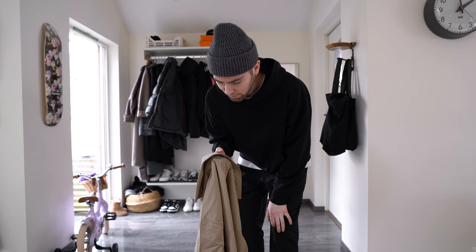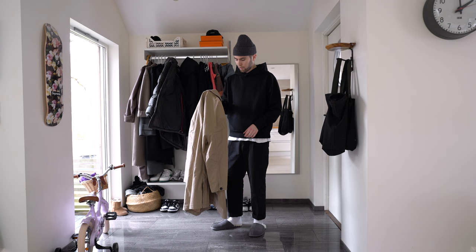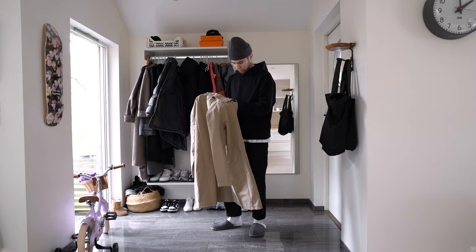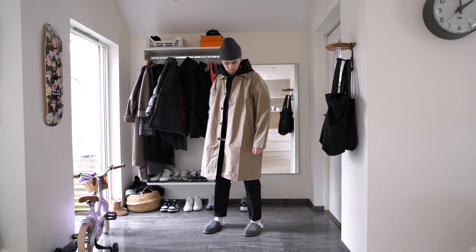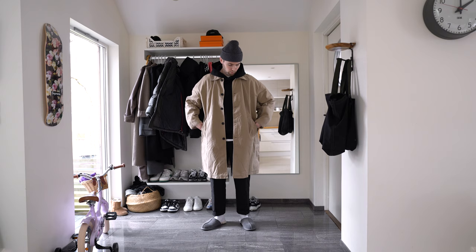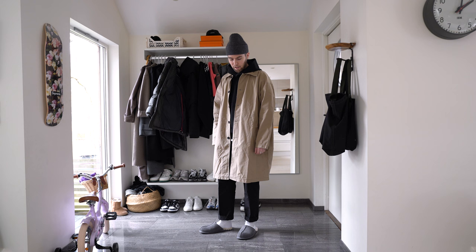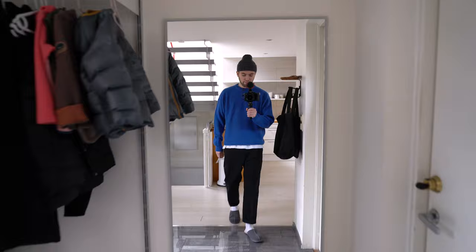I was also gifted a few new pieces by Weekday, so I'll show you my personal favorite. Here we have a really budget-friendly option for a nice spring coat — never mind the wrinkles as it's just come out of the box. It's a nice lengthy coat, nice and roomy. Let me know what you think, and I'll make sure to link all the items in the description below.